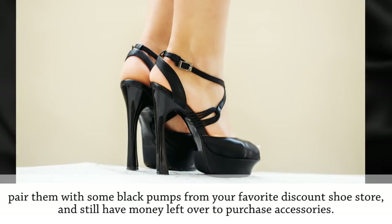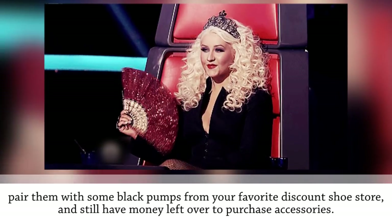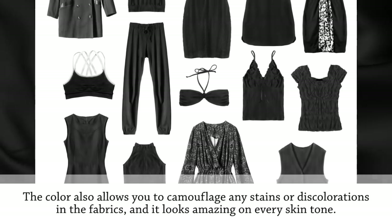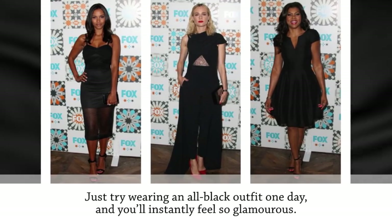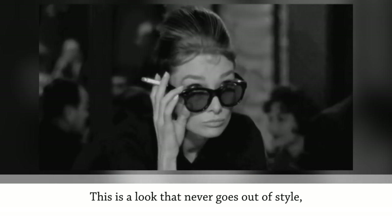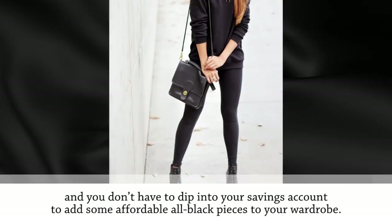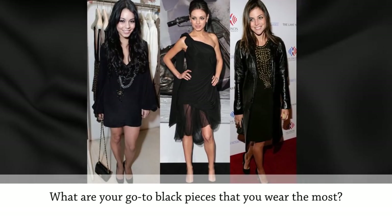You can throw on a black t-shirt and a pair of black pants from Target, pair them with some black pumps from your favorite discount shoe store, and still have money left over to purchase accessories. The color also allows you to camouflage any stains or discolorations in the fabrics, and it looks amazing on every skin tone. Just try wearing an all-black outfit one day and you'll instantly feel glamorous — it's a look that never goes out of style.